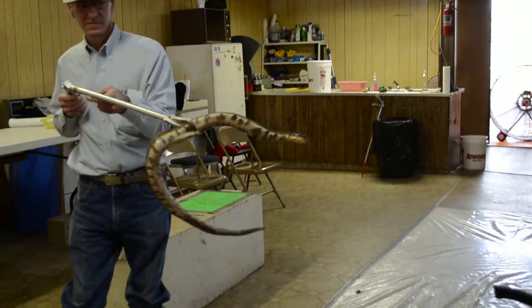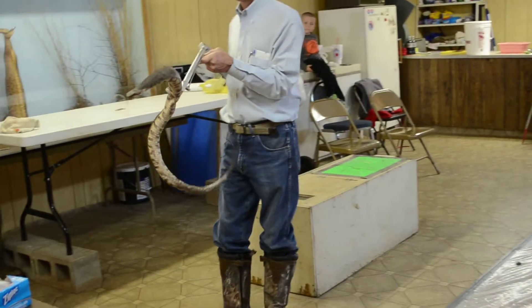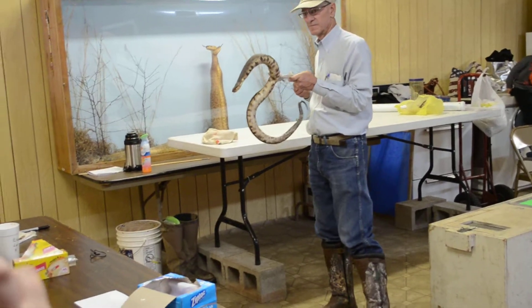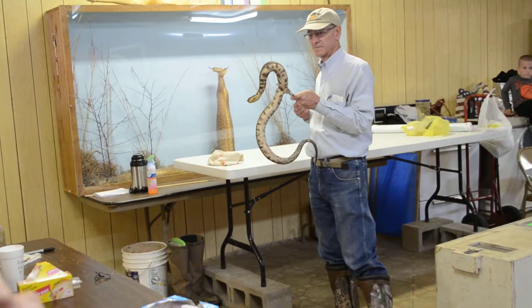This snake also has a very nasty bite. When this snake bites you, not only do you get bacteria, but you also get hemotoxic venom.